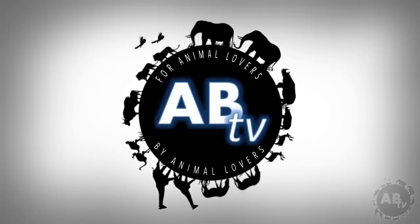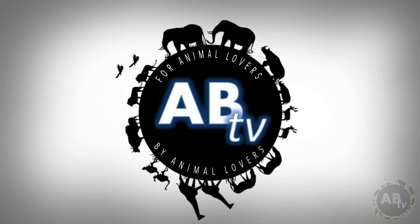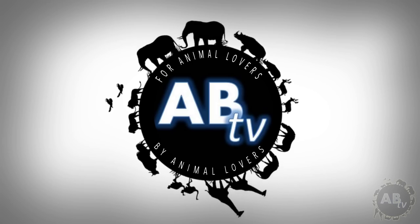This is ABTV. Animal Bites Television. For animal lovers, by animal lovers.